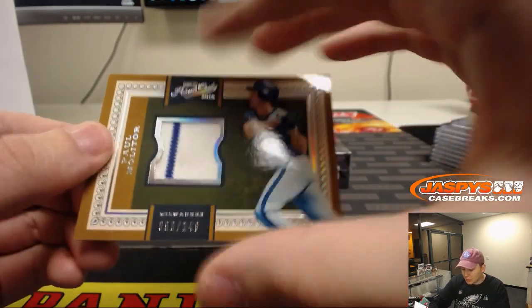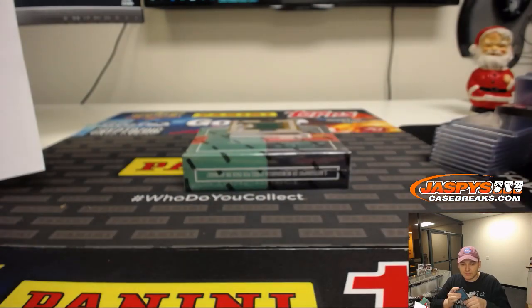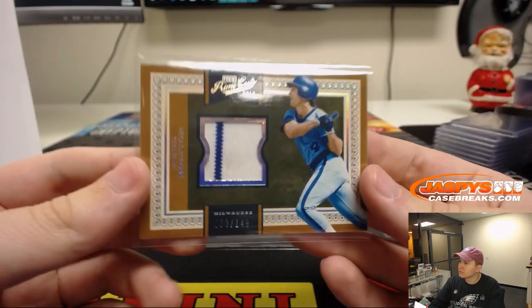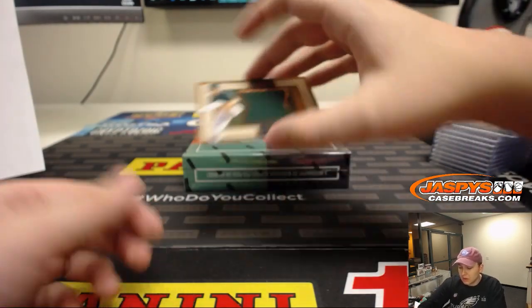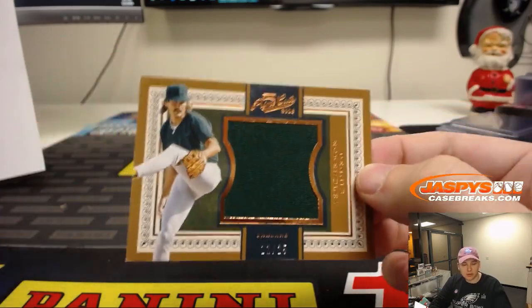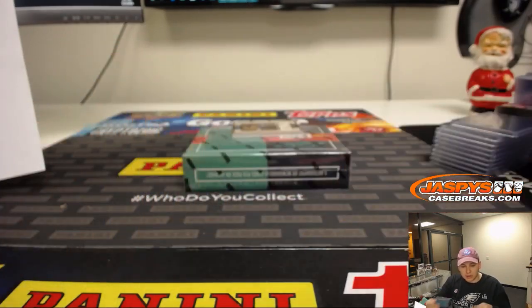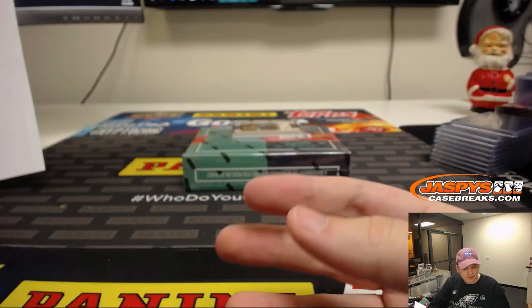All right, we got number to 149, Paul Molitor for the Brew Crew, for Scott V. 90 out of 149. We got an old school relic, 11 out of 25, Dennis Eckersley. The Eck, going out to Oakland, Joe Kroll. 11 of 25.